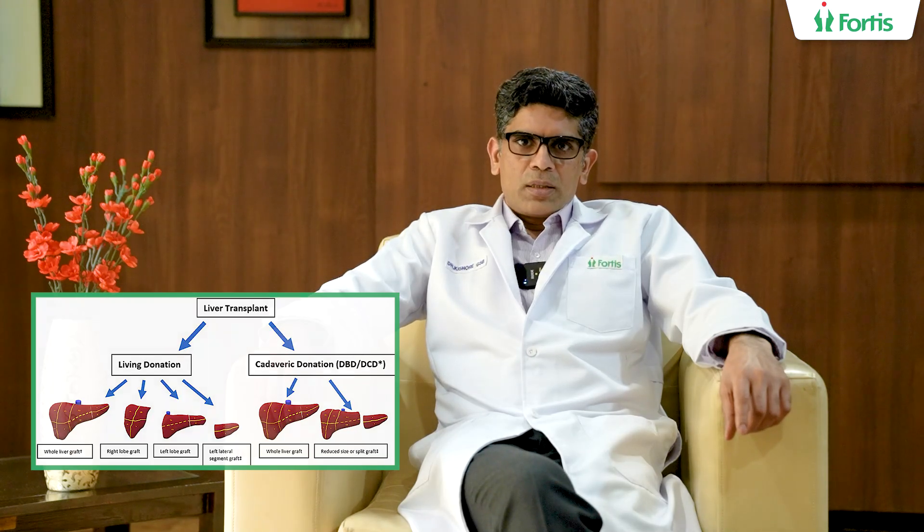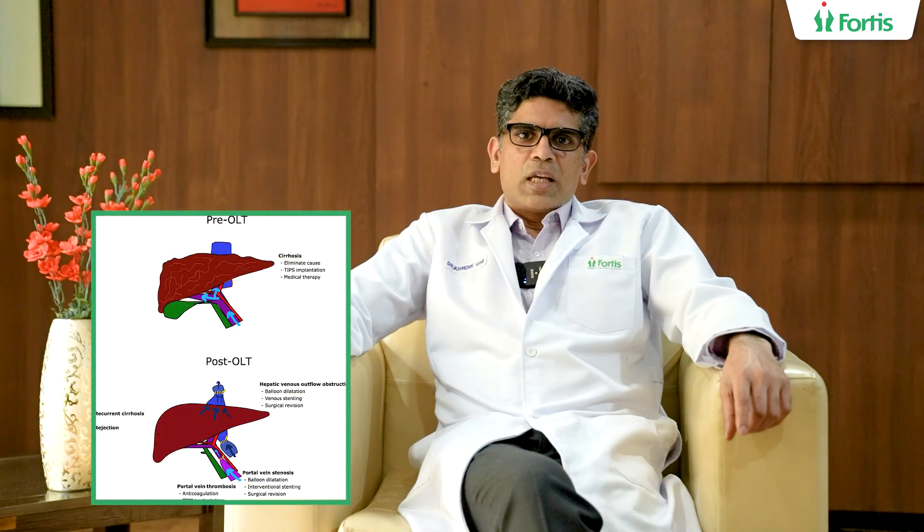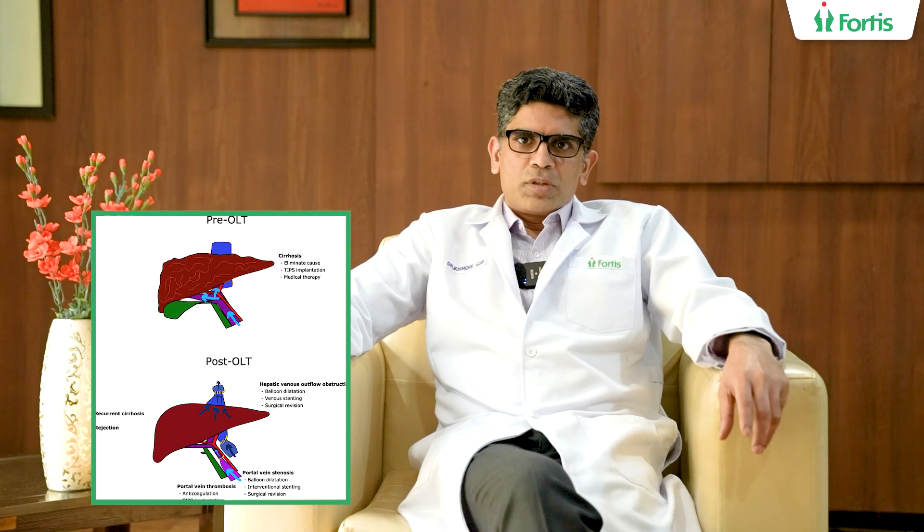About post-transplant liver care — once a liver transplantation is done, it is heartening to note that patients can actually get back to a nearly normal diet, because pre-transplantation they are usually on a salt-restricted diet and lifestyle is severely impaired. The important thing is diet can be normal, but of course it should be healthy and one should avoid too much of fatty or greasy food that will add on to weight.